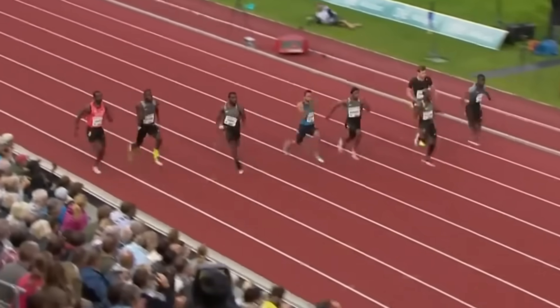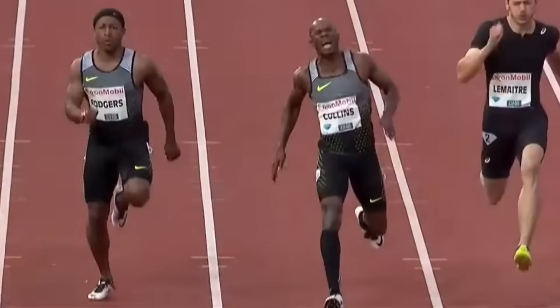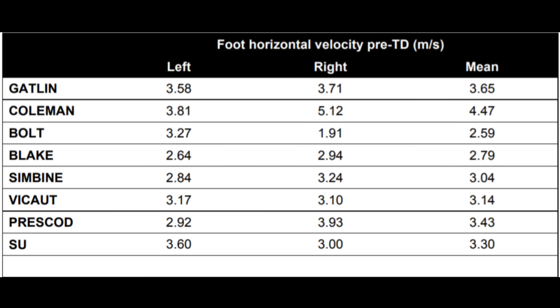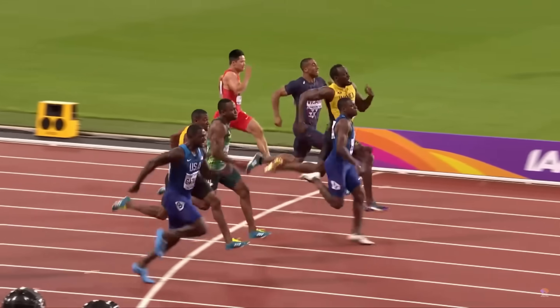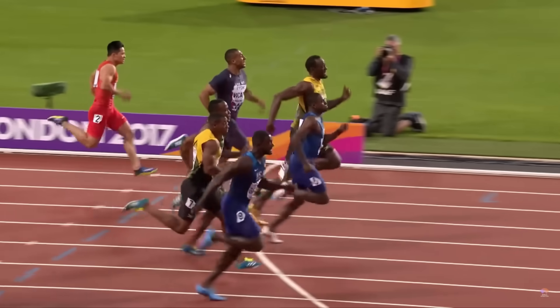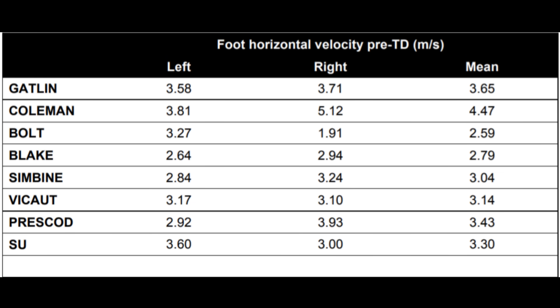Most 100-meter injuries occur in the second half of the race — this is when speed begins to decline and braking forces become more pronounced. A biomechanical analysis from the 2017 World Championships 100-meter final shows finalists' foot velocities just before ground contact. The higher the horizontal velocity of the foot at touchdown, the greater the stress the runner's leg must absorb. Since most sprinters exhibit asymmetry, with each leg striking at a different speed, it's easy to predict which leg is more prone to injury.